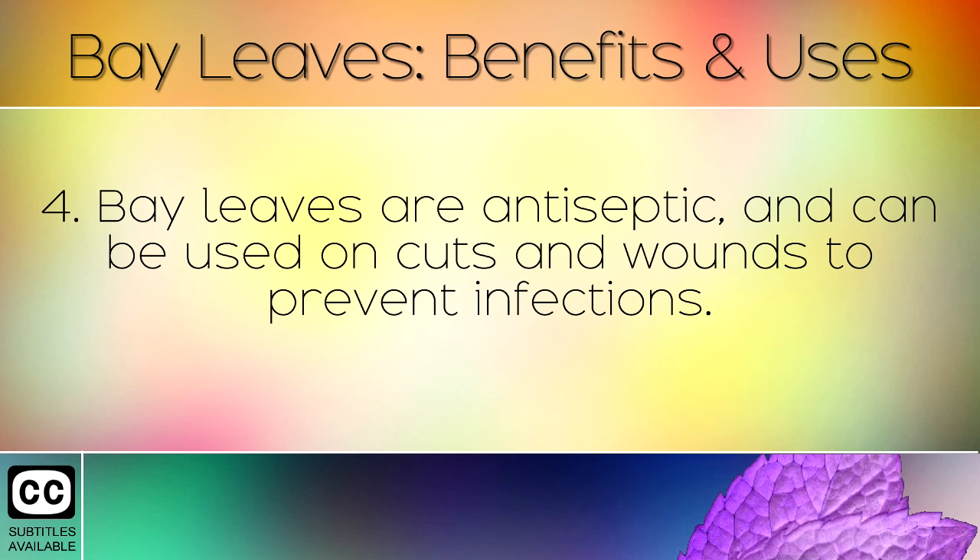Bay leaves are antiseptic, and can be used on cuts and wounds to prevent infections.